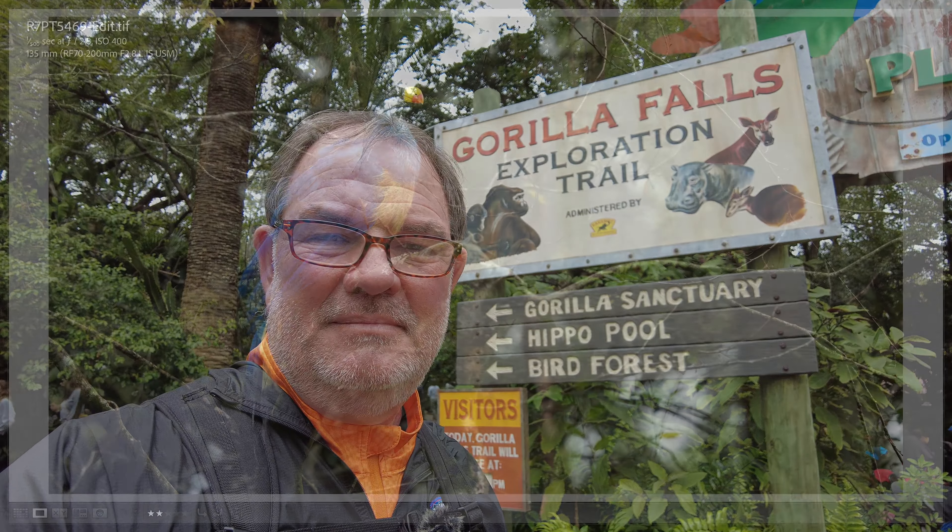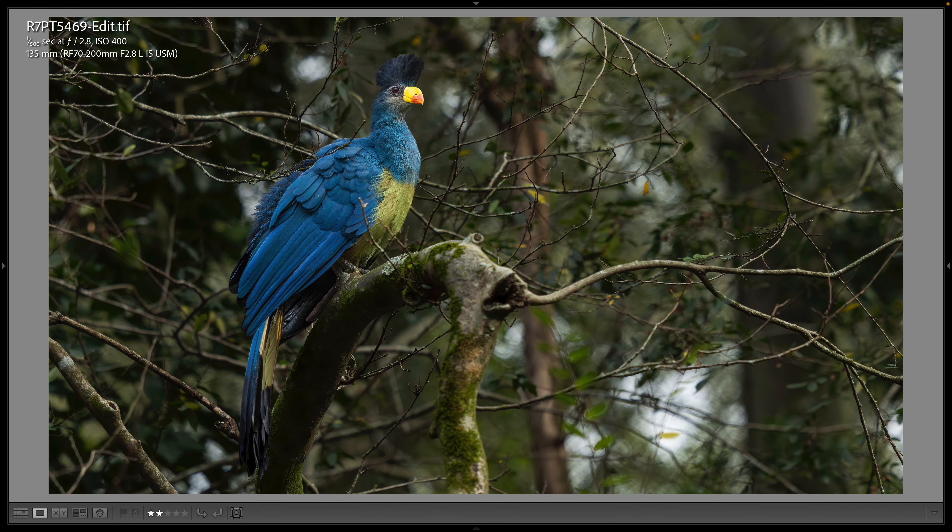And now we're here at the Gorilla Falls Expedition Trail, which also has a bird aviary. The first bird I was able to photograph here is this great-billed turaco — just a beautiful bird, really a large bird. It's high up in a tree in the bird aviary but still several feet from the top, so there's lots of room for these birds to move around in these amazing aviaries at the Animal Kingdom theme park.